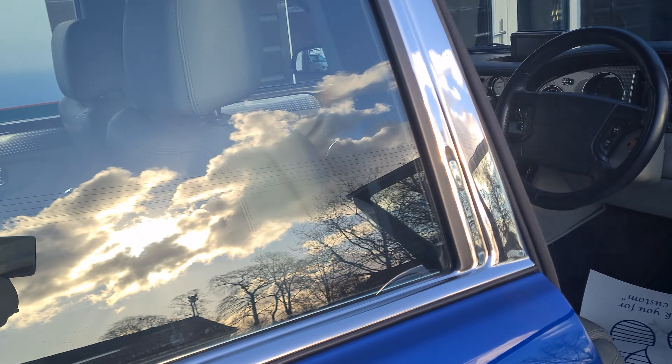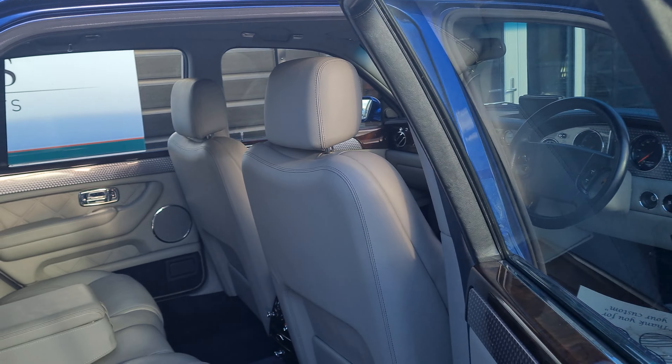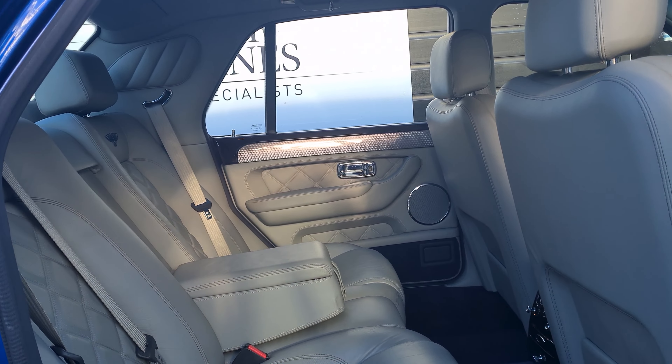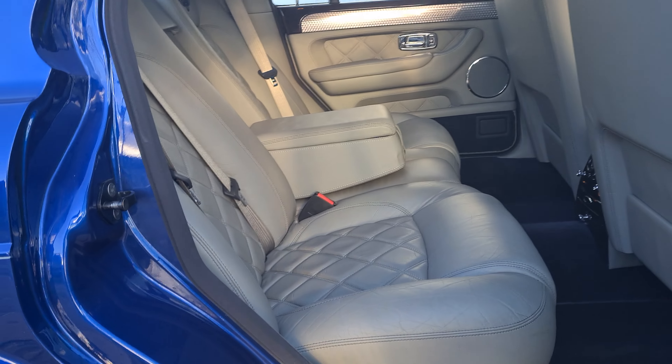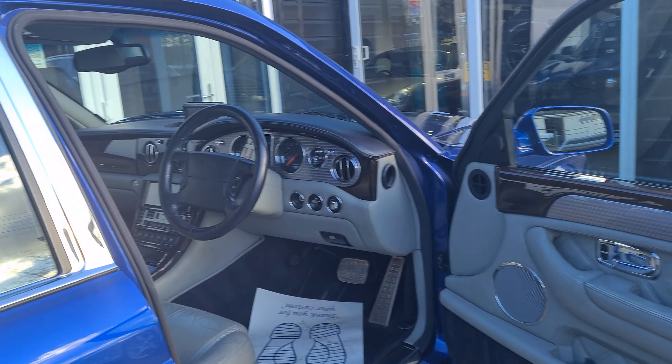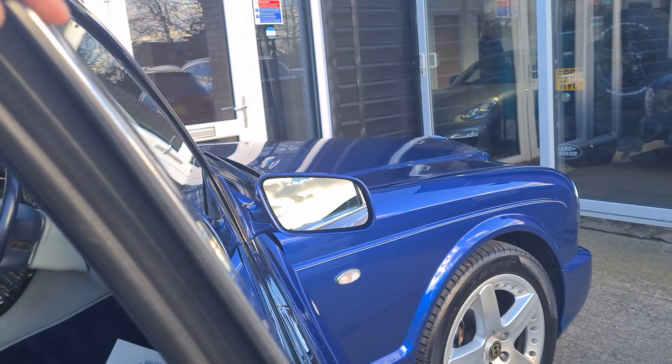We will take in part exchanges on this vehicle, so please do give us a call if you'd like to arrange a viewing on 01244 570 814. Thank you for watching.